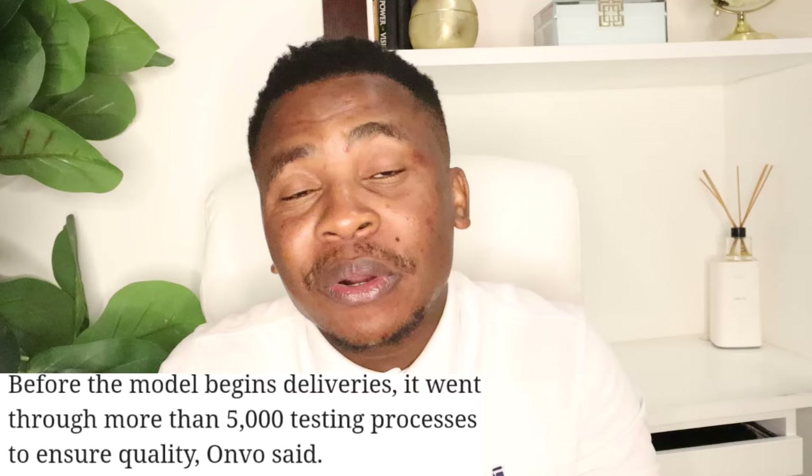The Envo sub-brand — which NIO will be doing a second official unveiling for very soon — has just had its first vehicle roll off the production line. This is the final car that will be sold to Envo users, and it's a huge milestone for NIO because they confirmed they conducted over 5,000 tests on this model.